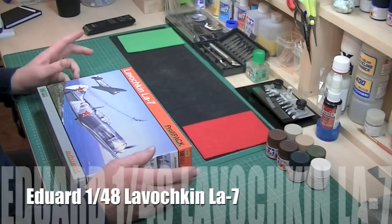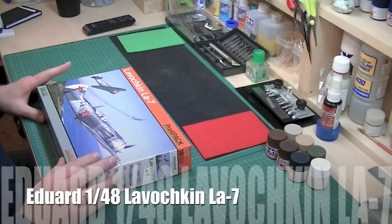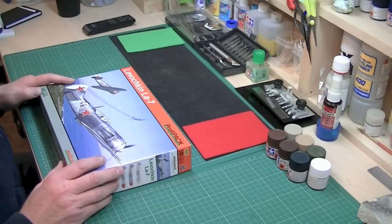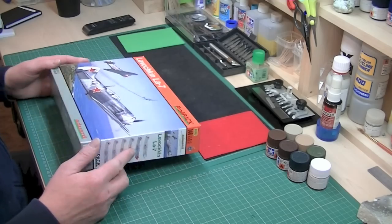Welcome back to Scale Model Review. Today we're going to do a quick review on the Eduard Lavochkin La-7 in 1:48 scale, and it's their ProfiPack edition, which means it gets all the extra odds and sods.